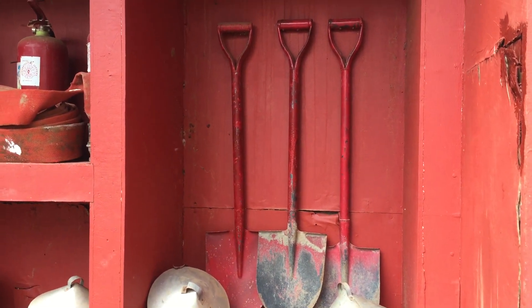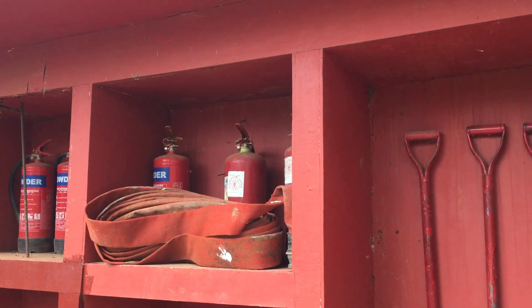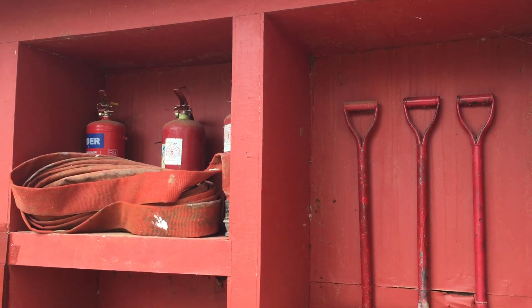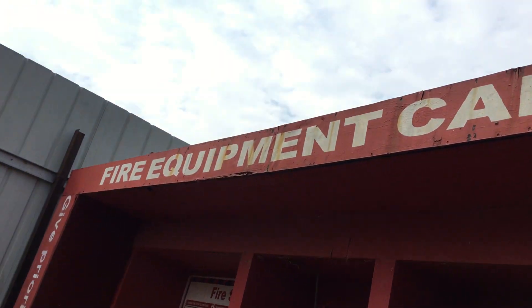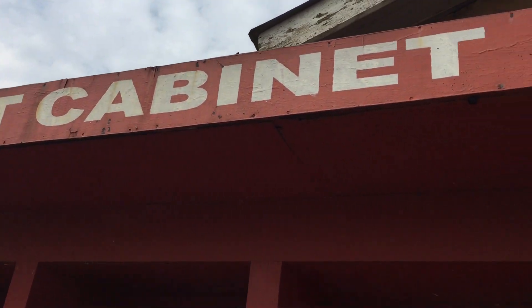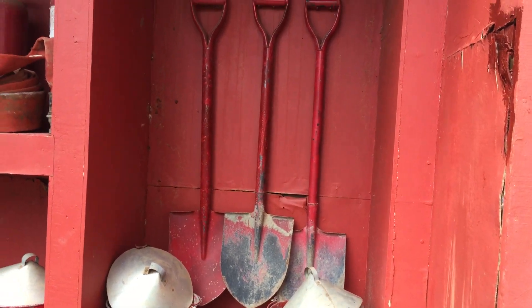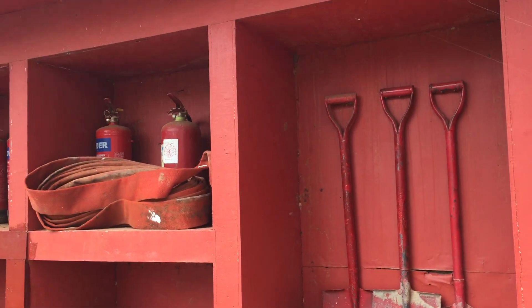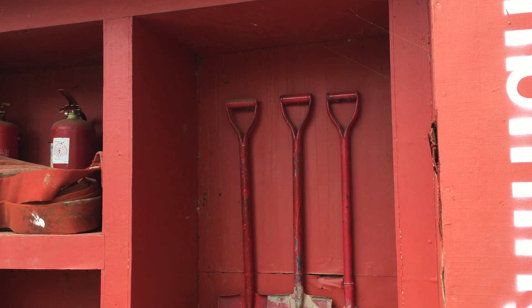This is Samuel again showing you firefighting equipment — the equipment that we use when stopping fire. You can see this is a fire equipment cabinet. On a site, we have to deal with the firefighting equipment, so that even in case of any fire, we have to use these equipment.